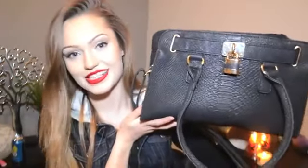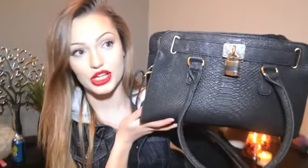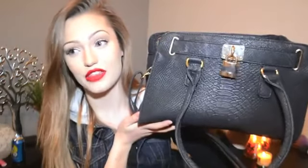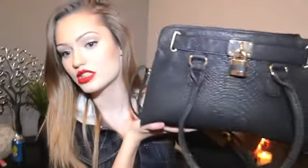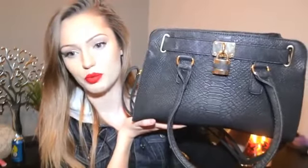This is what my purse looks like — I just got this like a week ago. I got it from Spring, which if you guys don't know, it's basically like the Canadian version of Aldo. I think they're actually owned by the same company. I'll put a link in the description for you guys. I got it from a store called Spring and this is called the Edroma bag.